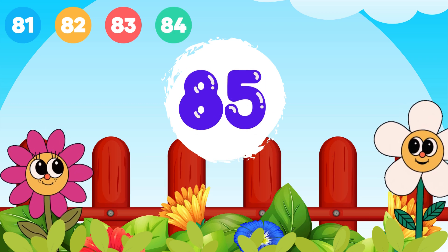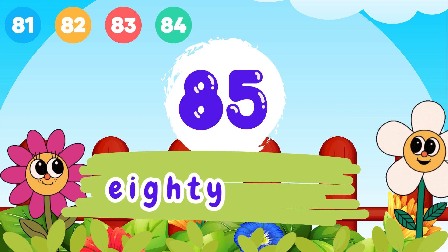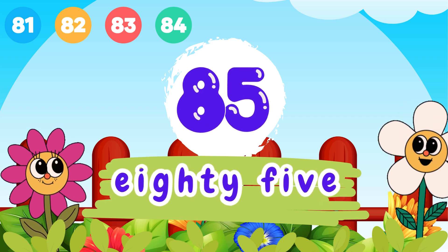8 and 5, 85. E-I-G-H-T-Y, 80. F-I-V-E, 5. 85.